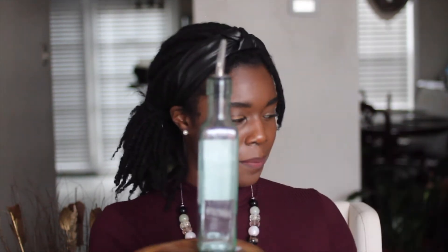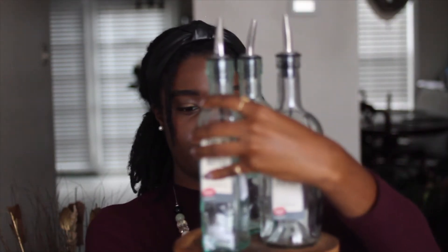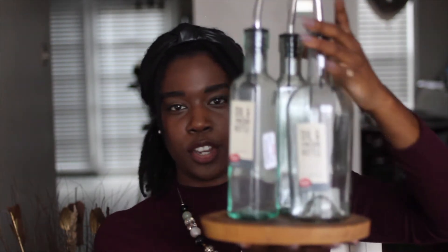I also got a wooden board to put the bottles on top of, to make it look like nice decoration on the counter — just like this, cute but also functional. It also means if any oil drips, it'll just land on the board and I can wipe it off rather than getting all over my countertops.